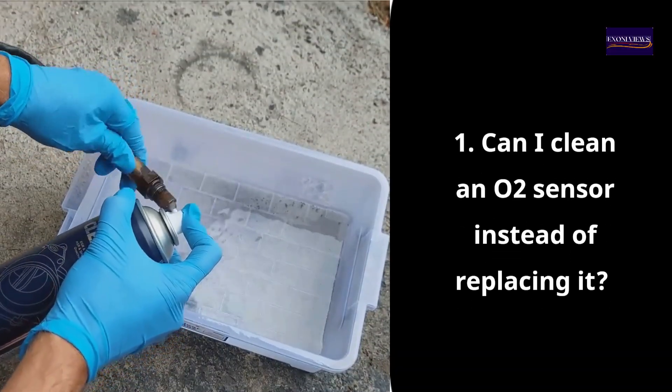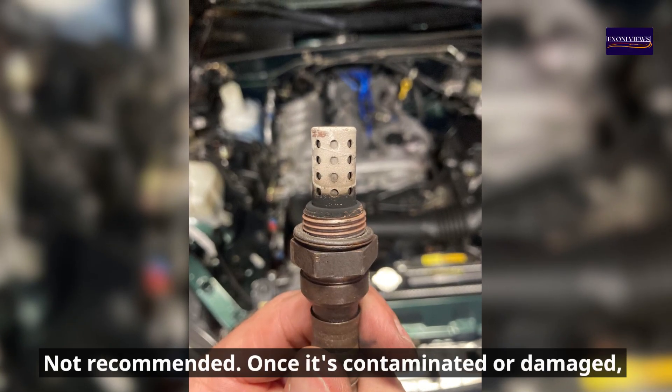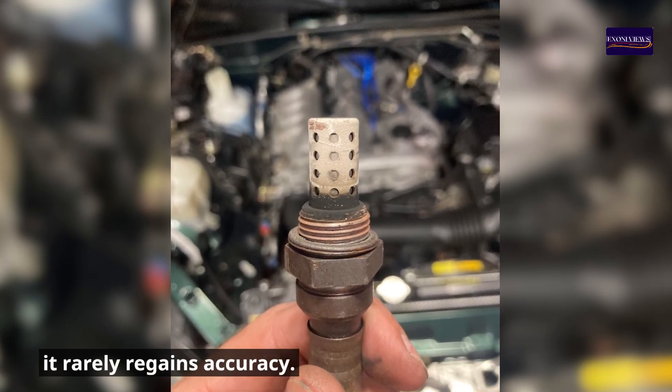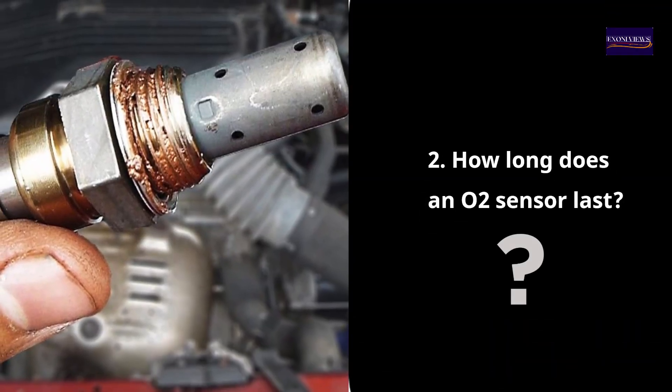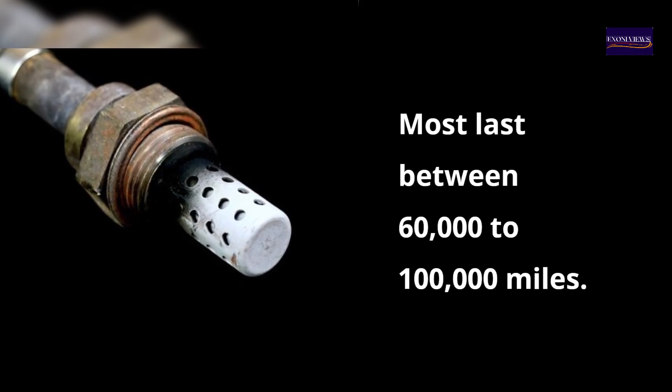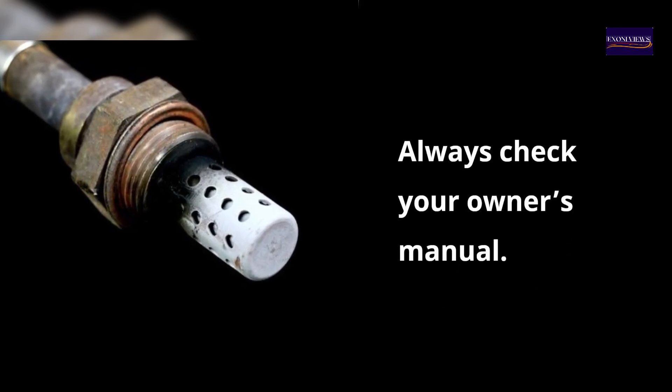Frequently asked questions: Can you clean an O2 sensor instead of replacing it? Not recommended — once it's contaminated or damaged, it rarely regains accuracy. How long does an O2 sensor last? Most last between 60,000 to 100,000 miles; always check your owner's manual.